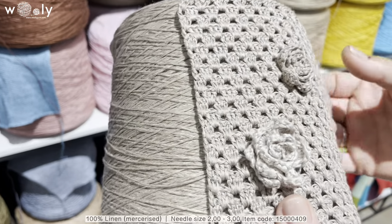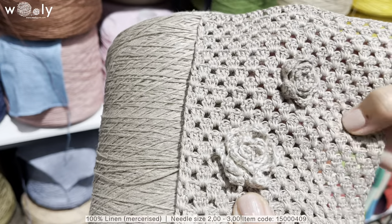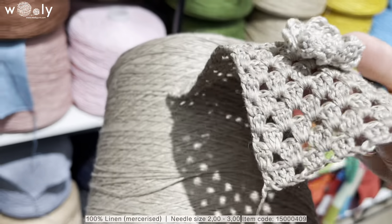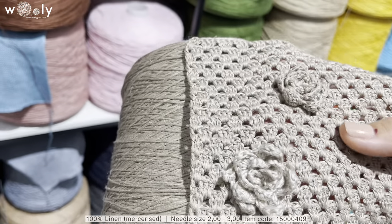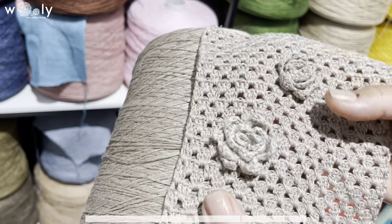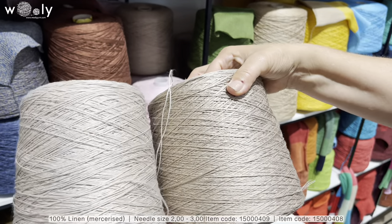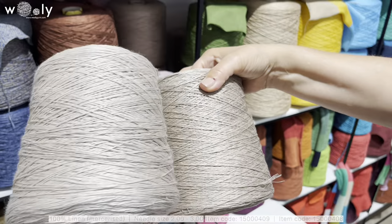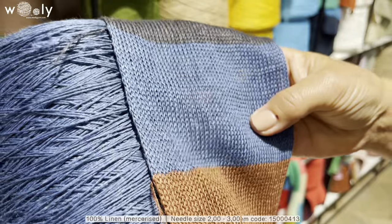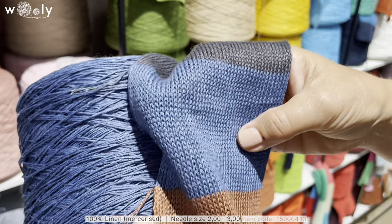Here you can see a sample where we crocheted flowers, which is very trendy. You can check out multiple designer collections where you will find something very similar. We have two natural beige colors — all of these colors will be very natural. You can make tops, skirts, accessories, bags, and interior decor, which is also very popular.